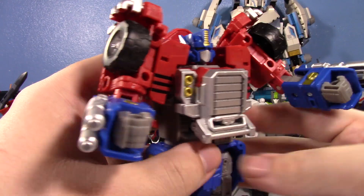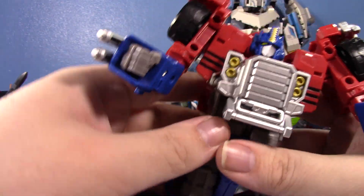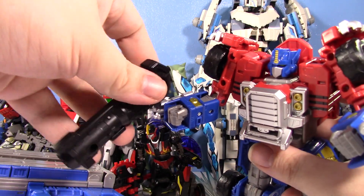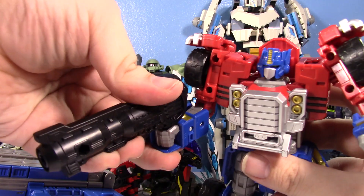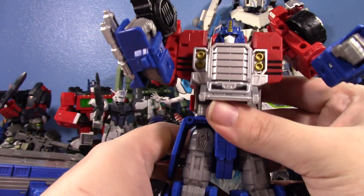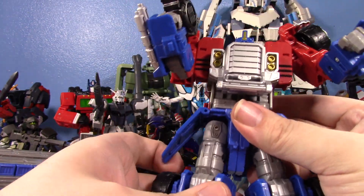I forgot to flip his hands. But yeah, it's just so cool. You can take his cannon, his gun, and put it in his hand. He does have the guns that are along the side of his arms too, so it just gives him some extra firepower. This is, like, a proper Voyager-sized Optimus. I love it. I really do.